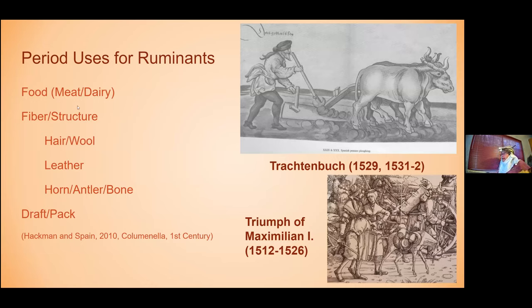For what we're covering today, we're going to focus in on the food side of things. But from a history and use of the animals in period, these other factors are important because not all of these animals were single purpose. You might have a cow that was giving calves, you were using her milk, she was also broke to do some work, and then when she got to the end of her working life, you butchered her and used her meat, fiber, and horn. All of those factors impact the ages that you might have access to these animals for meat or dairy purposes.